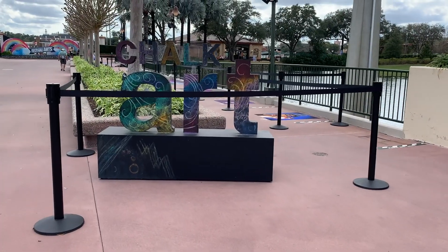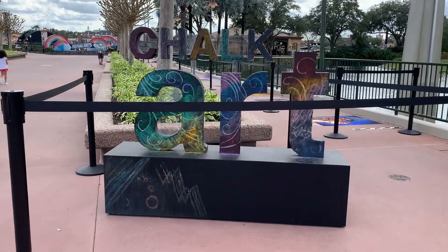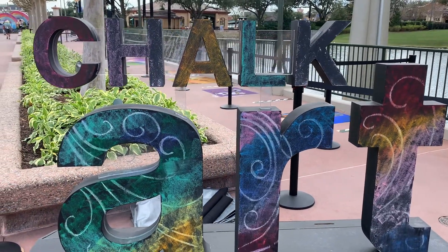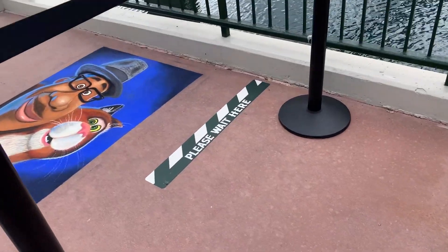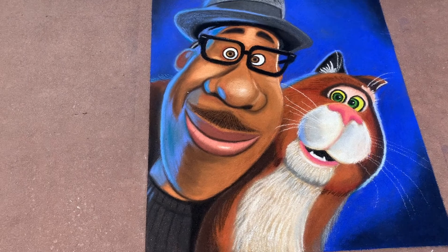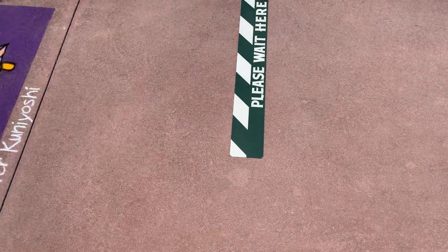Alright, let's head on over to the chalk art now! We don't want to miss this! I am in awe how perfect these look while I could barely draw on paper, much less on the ground and with chalk! These artists have done an amazing job!